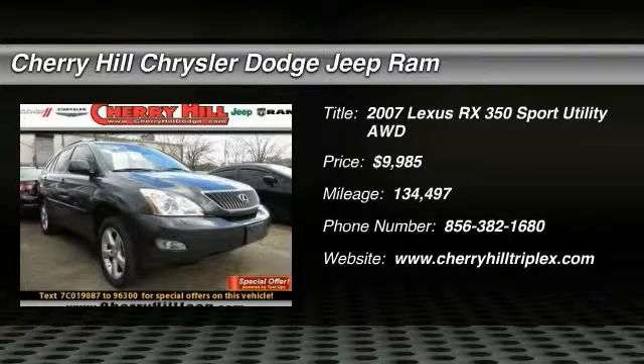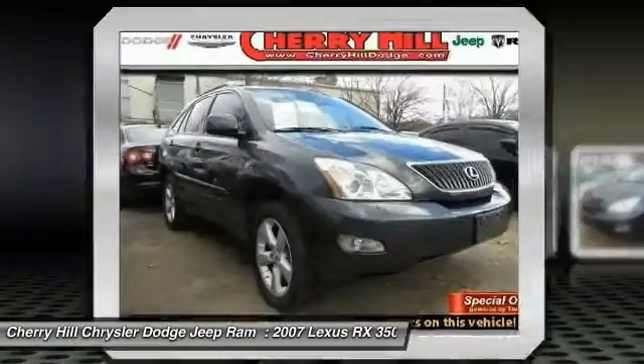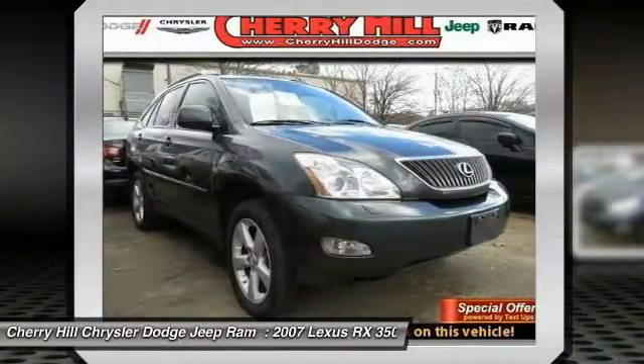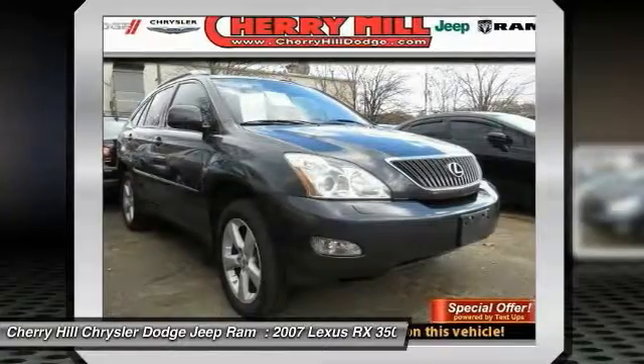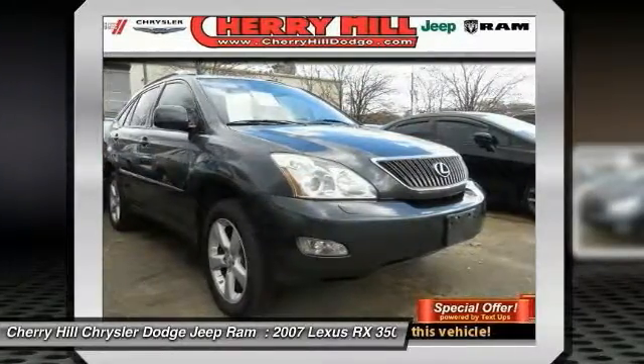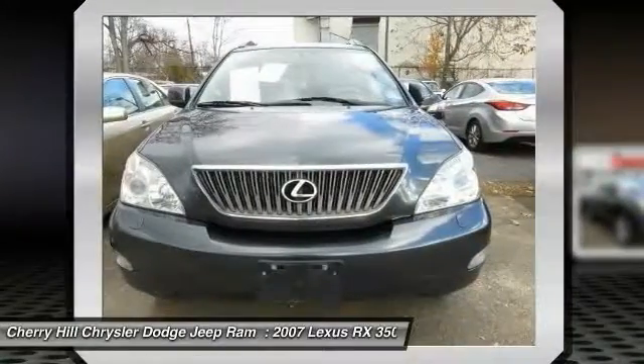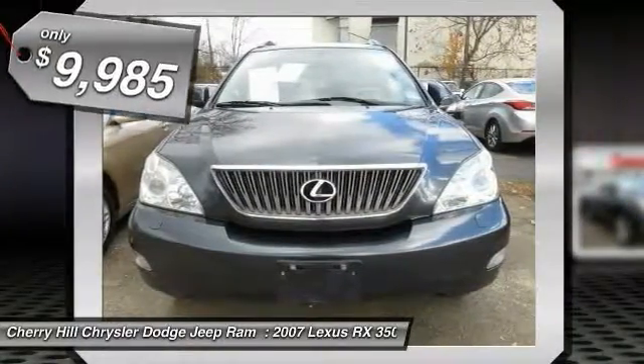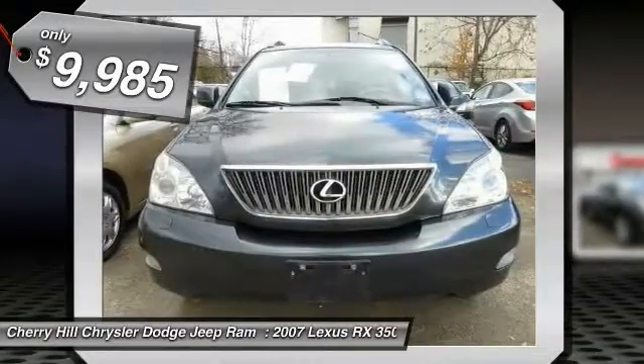The 2007 RX350. The RX350 offers a driver-inspired design and intuitive technology that puts you in total control of your interior. Paired with a spacious cargo area and a powerful V6 engine, the RX350 continues to offer the best combination of powerful performance and interior luxury in its class, and is priced below $10,000.